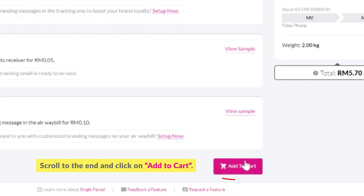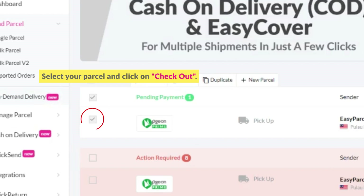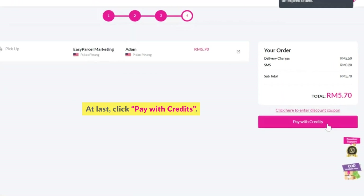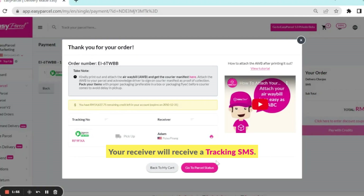Scroll to the end and click on Add to Cart. Select your parcel and click on Checkout. Finally, click Pay with Credits. Your receiver will receive a tracking SMS.